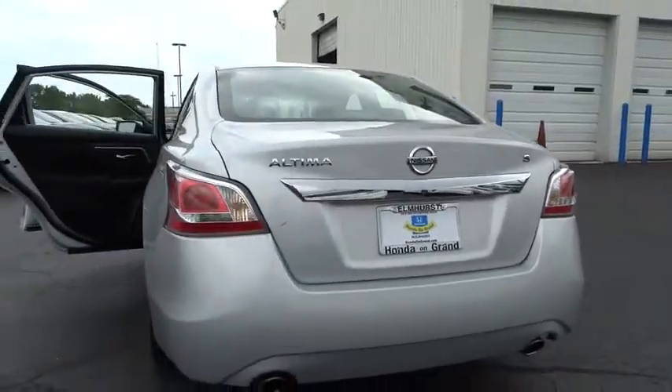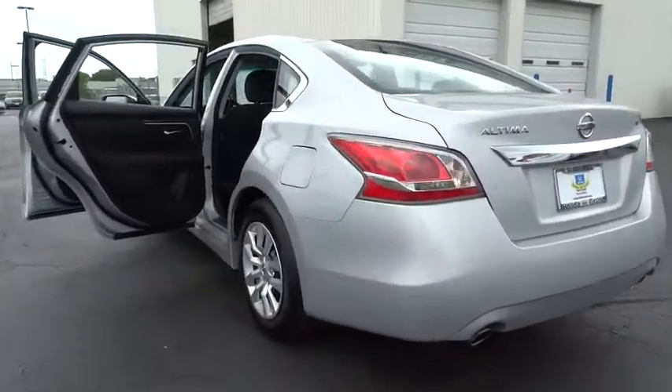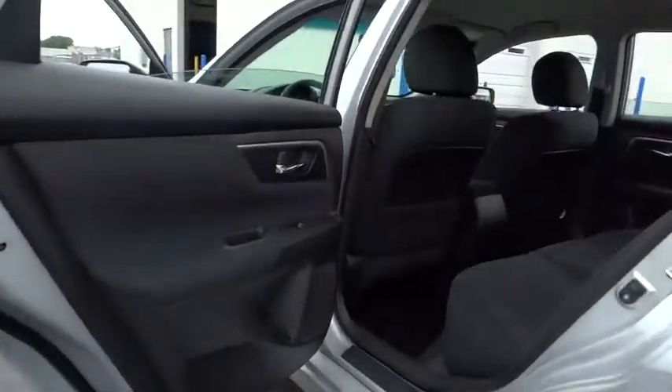Rear defrost. MP3 player. Bucket seat. Child safety locks. CD player. Passenger airbag. Power door locks.